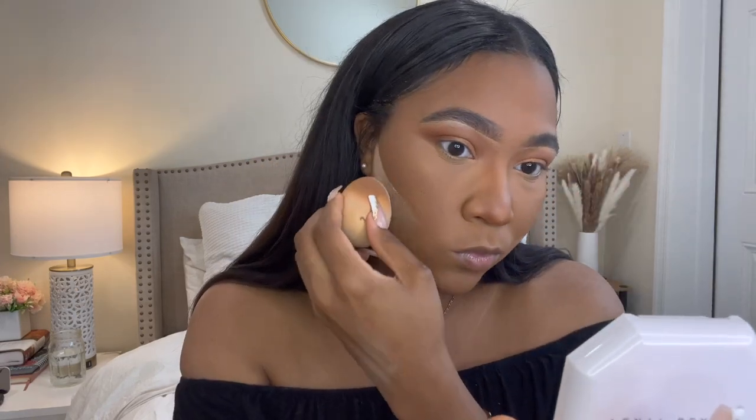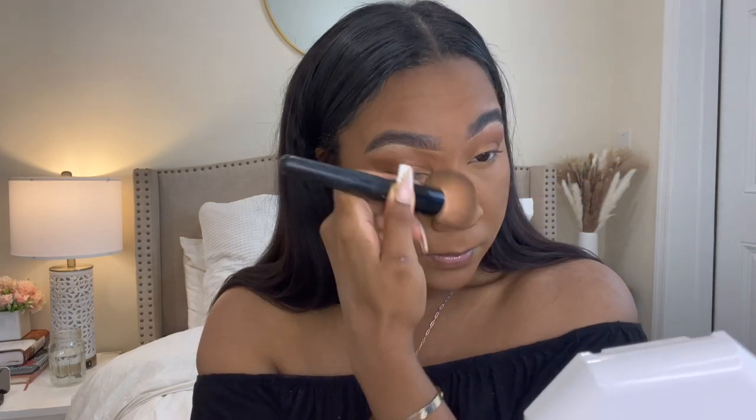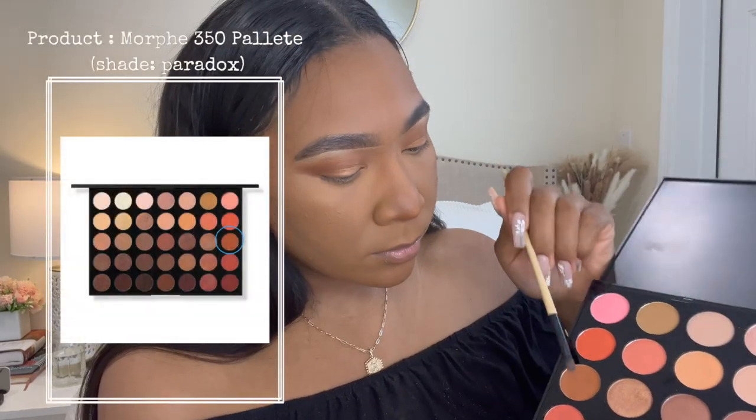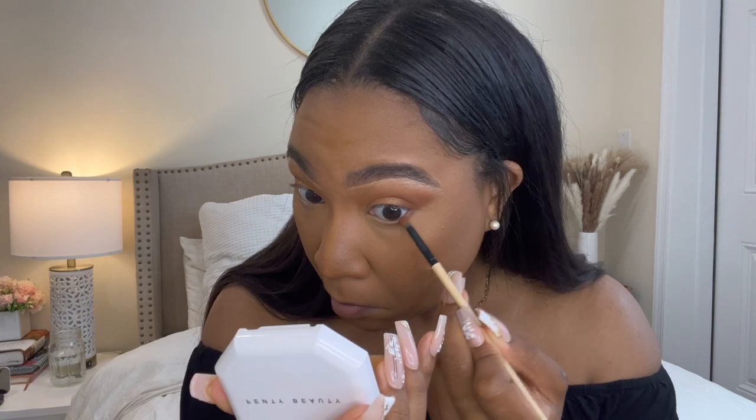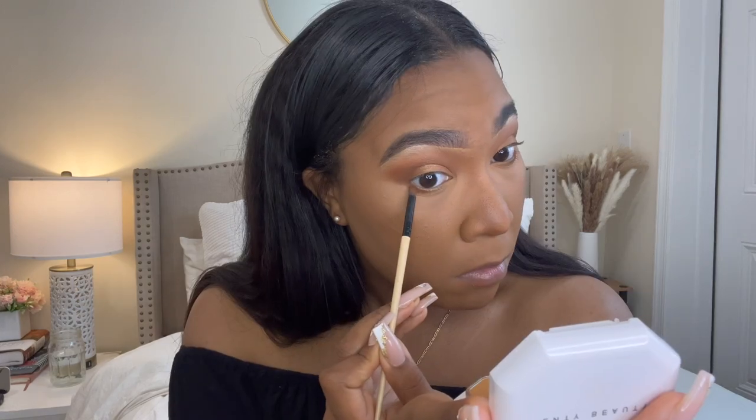I'm quickly going to reverse contour to clean up any errors I might have made while bronzing, then immediately brushing off the powder before it becomes too severe. Going back to my Morphe 35O palette, I'm taking the shade Paradox and buffing it in under my bottom lashes and extending it out to soften that harsh line on the outer portion of my eye.